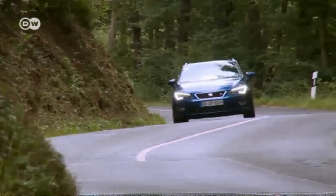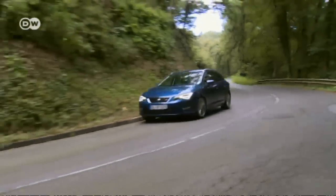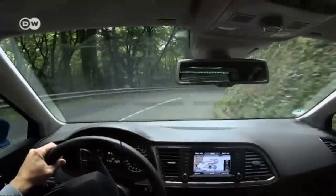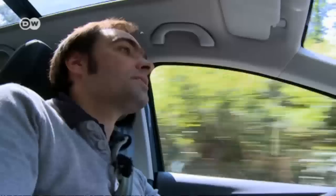It's a roomy station wagon with all-wheel drive and a sporty look, both inside and out. Buyers should expect it to be pricey. Matas says the FR version is the sportiest of course, and the seats offer good lateral support, but it costs almost 30,000 euros without extras. In Germany, you can get it loaded with the works for no more than 6,000 additional euros.